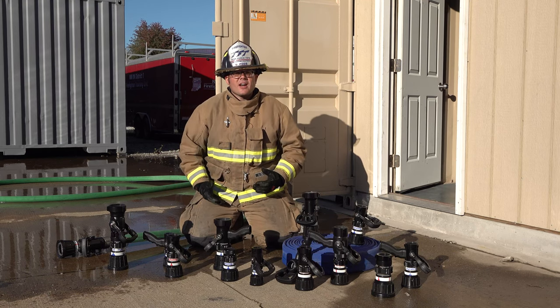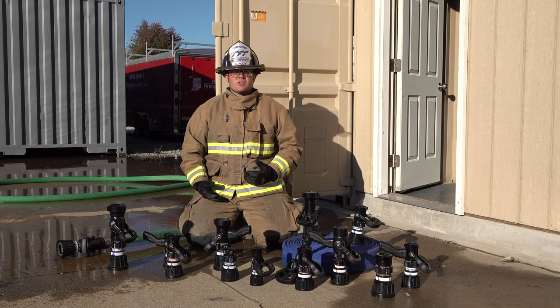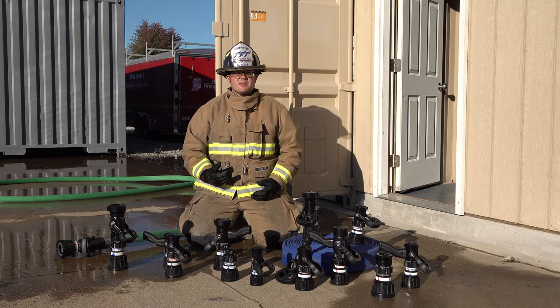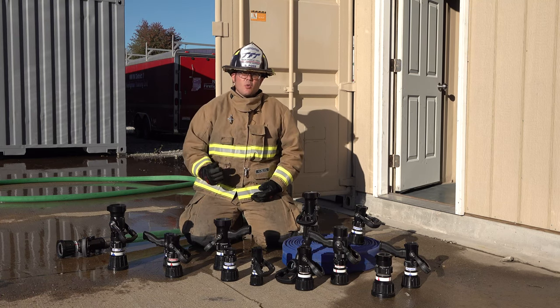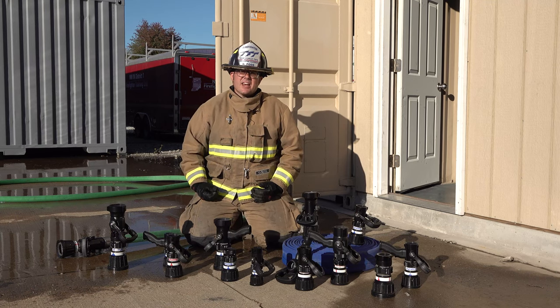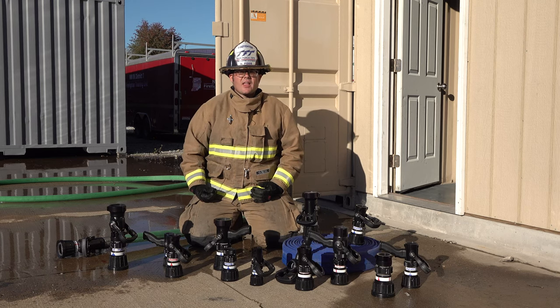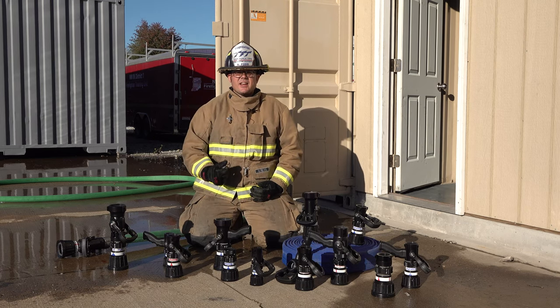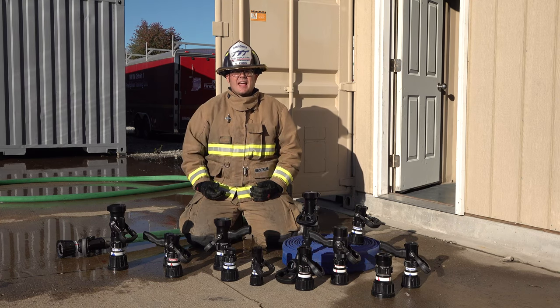The Quadrifog and Thunderfog selectable GPM nozzles offer rugged construction because every nozzle is manufactured and assembled with stainless steel, hard coat anodized aluminum, and injection molded Zytel components. Every Quadrifog and Thunderfog has a compact design to easily fit in any given hose bed.